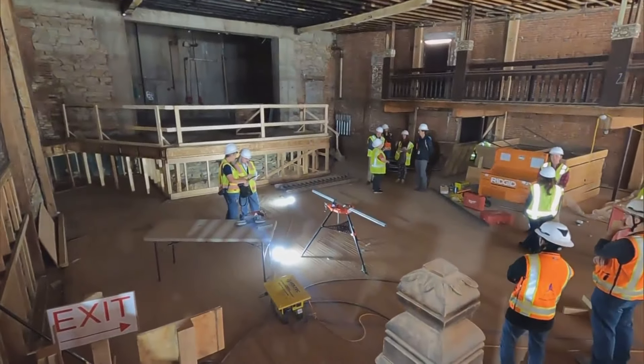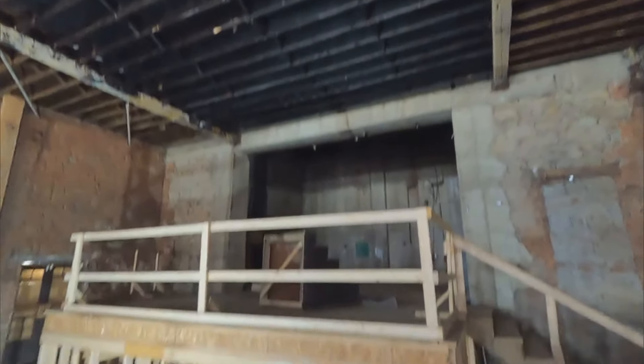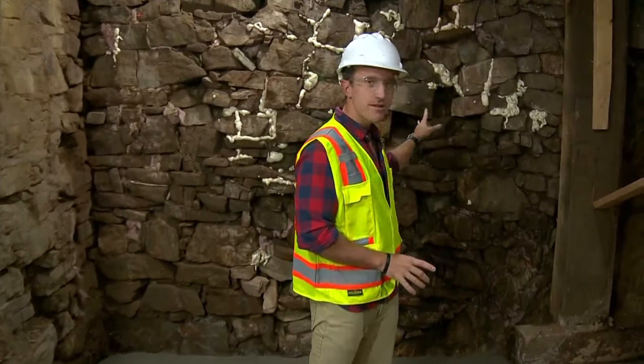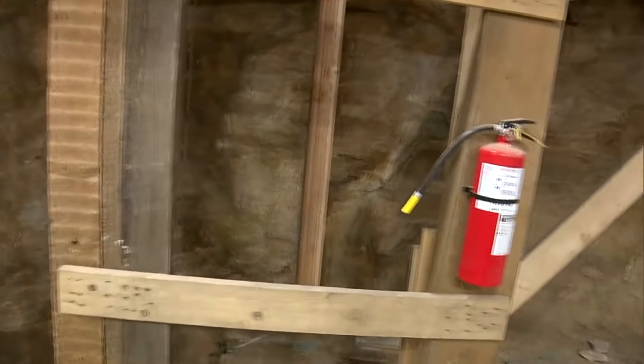The way it looks today is significantly different than it did in 2016. Bricks were falling off the front of the building, there were pigeons on the inside, the roof had big gaps, and water was leaking in — the building was in dire shape. It's a lot of work. You can't tell what's on the other side of some of this old brick. It's kind of like working blind.